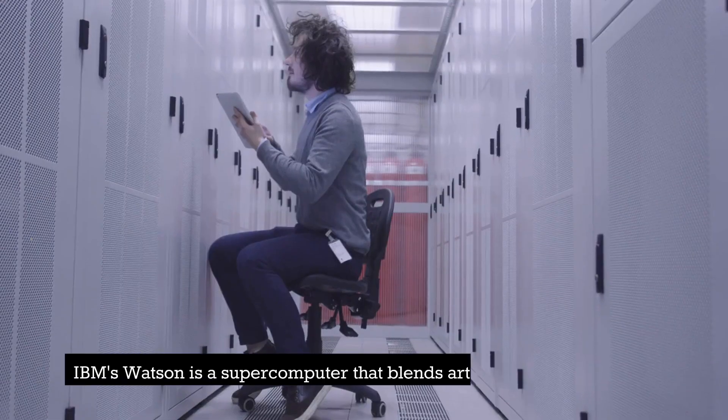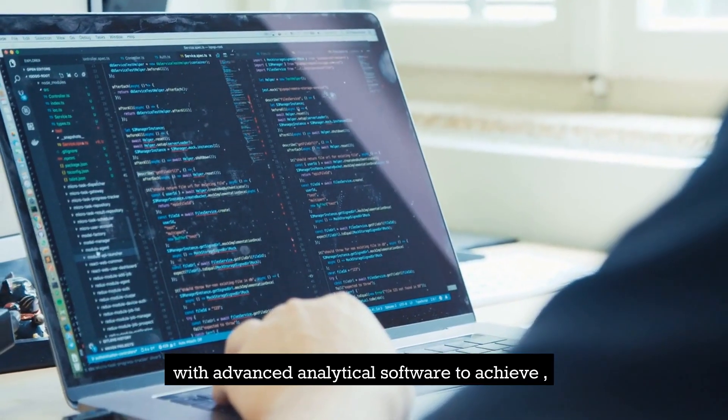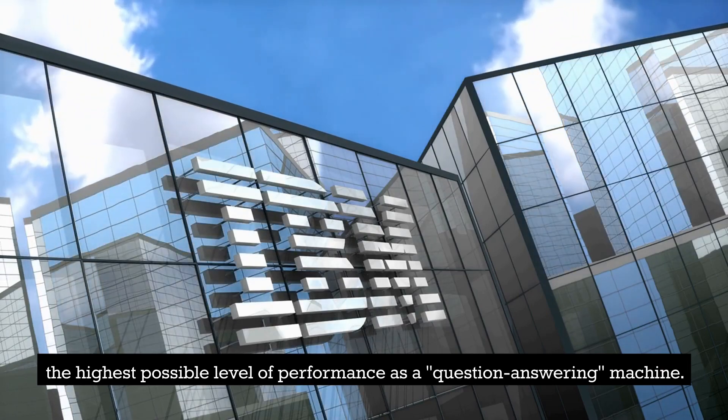IBM's Watson is a supercomputer that blends artificial intelligence (AI) with advanced analytical software to achieve the highest possible level of performance as a question-answering machine.